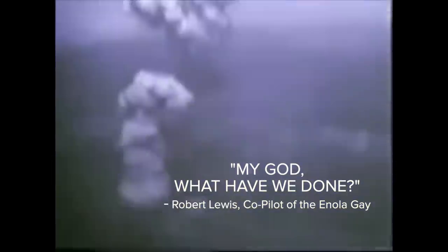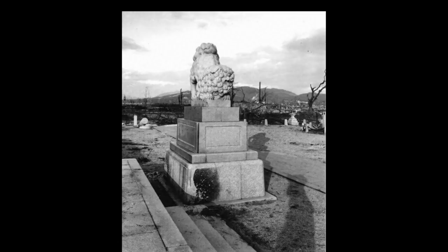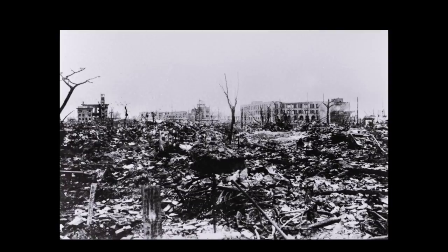This was the first atomic bomb used in warfare. Within the hypocenter of the blast, human bodies were vaporized, leaving behind only a shadow of their existence. Windows burst, buildings crumbled, fires erupted, and a black, radioactive rain fell from the sky. An estimated 75,000 people died within the first few hours.